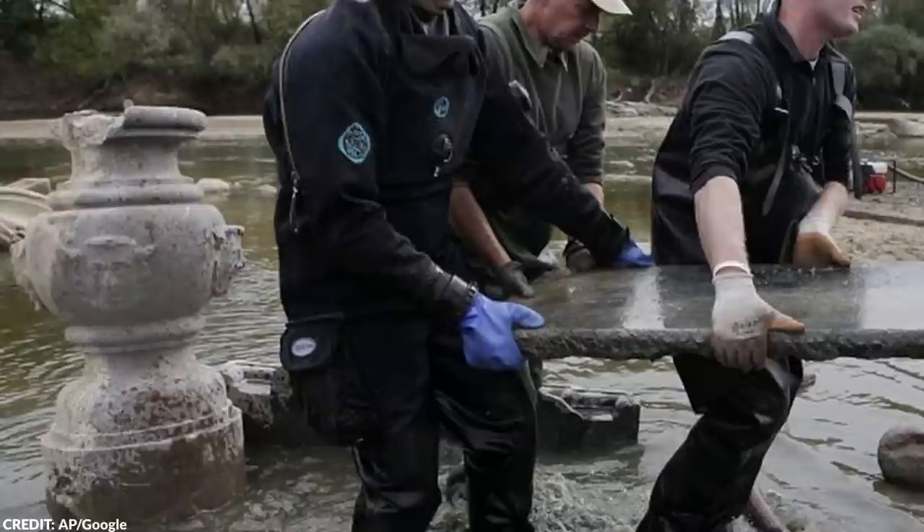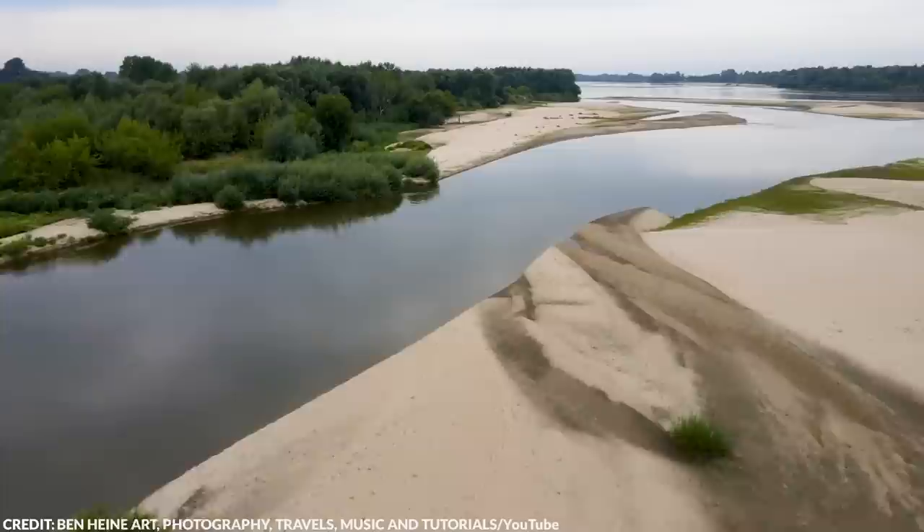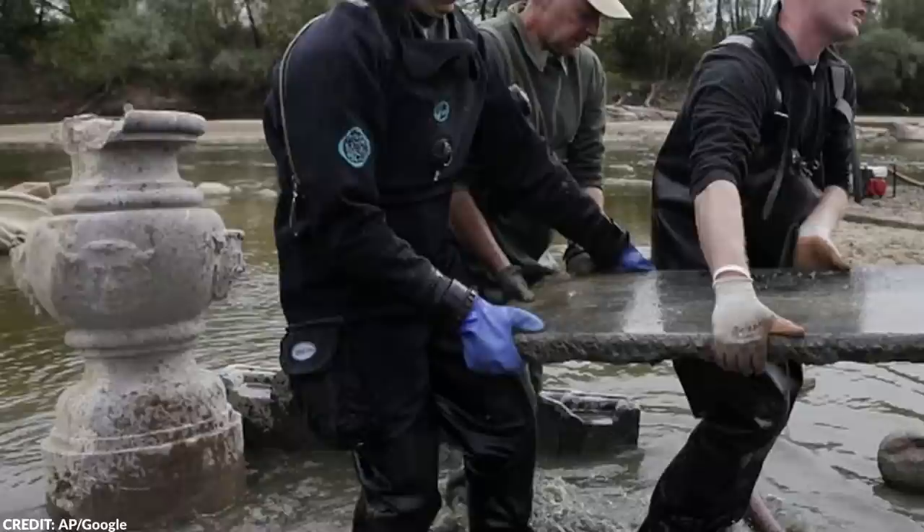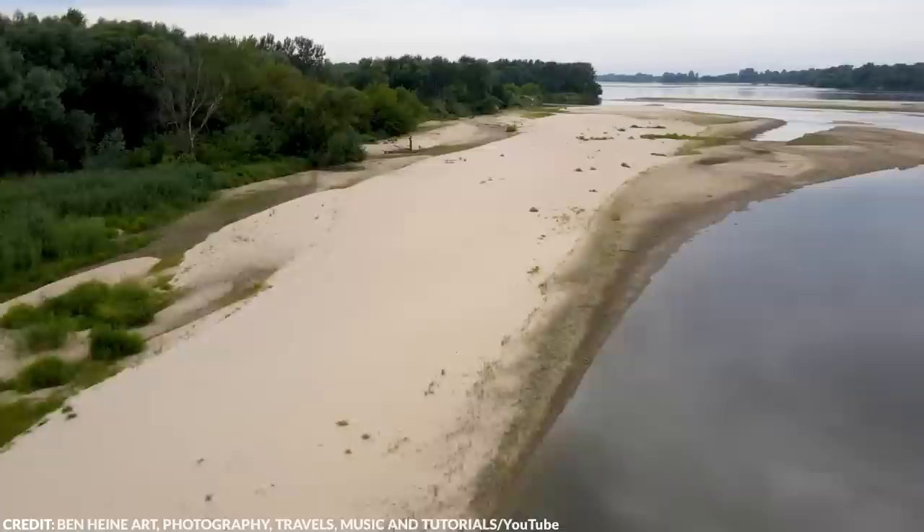Low rainfall over the past few months brought the Vistula, Poland's longest river, to its lowest level in 200 years. As a result, the receding water has also revealed relics from Warsaw's bloody history during World War II, including the Jewish population that was wiped out, the city's resistance against occupation, and the Soviet Red Army's arrival and imposition of its rule.